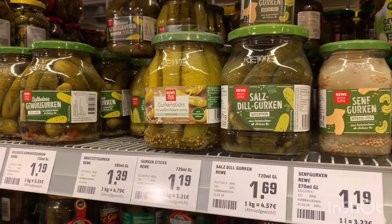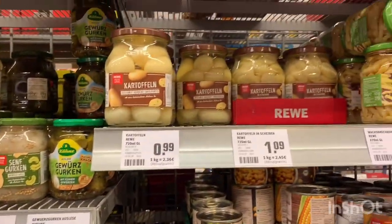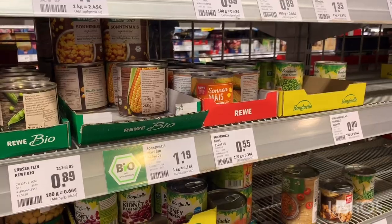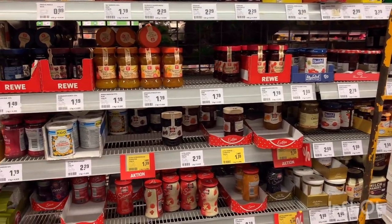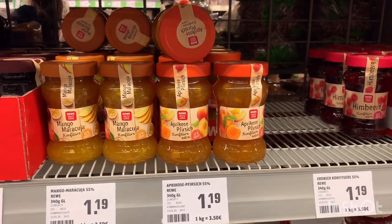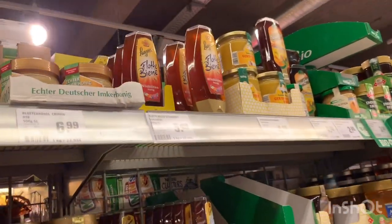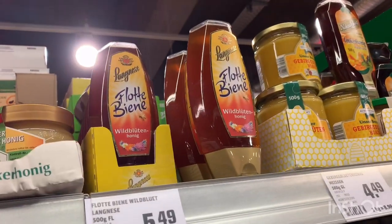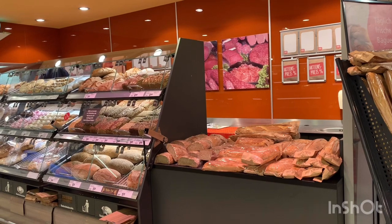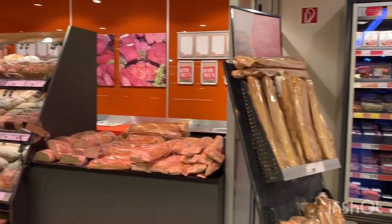This is called pickled cucumber — all pickled things. This section is for jam and honey — this is one apricot jam and other types of jam, and this is honey. This is the bread section with freshly made breads and a lot of varieties.